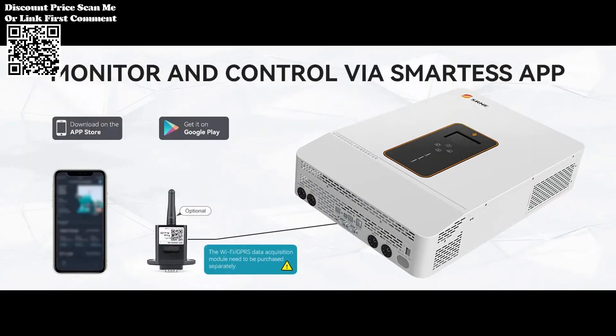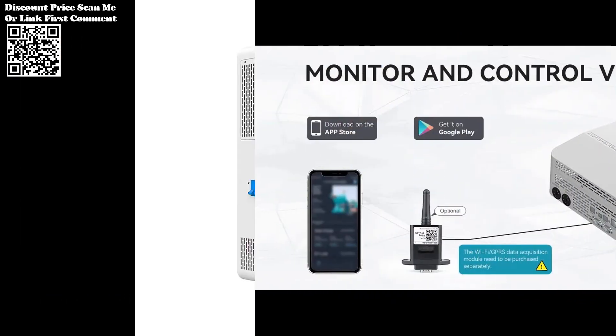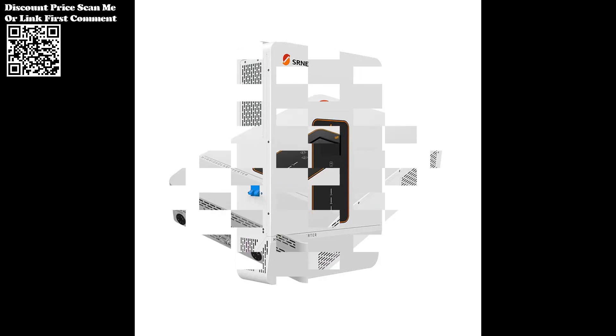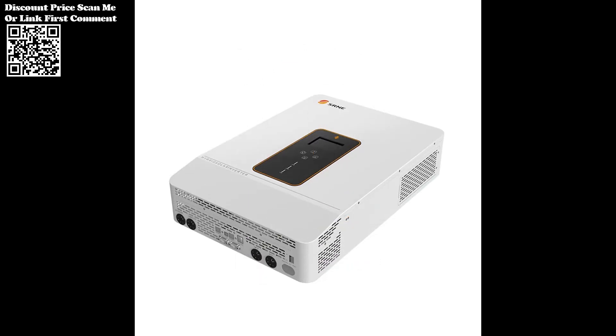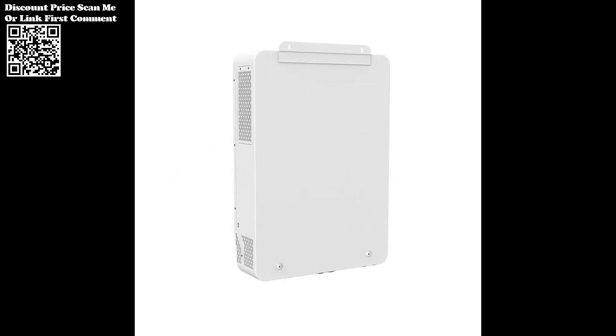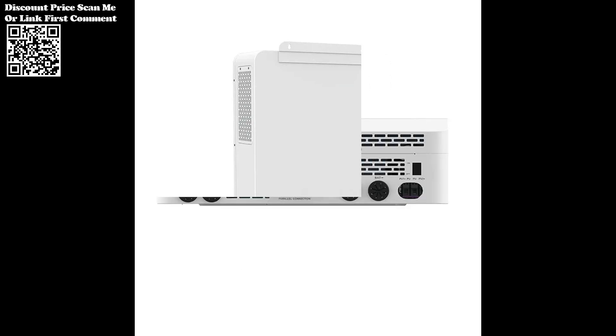The inverter offers four charging modes: solar-only, mains priority, solar priority, and mixed mains-PV charging, allowing users to prioritize energy sources based on availability and cost considerations. This versatility ensures adaptability to changing environmental and grid conditions.